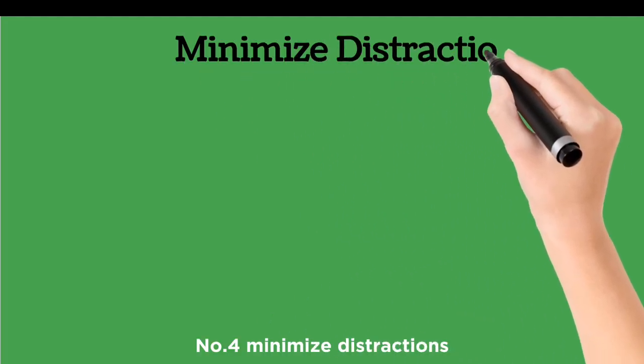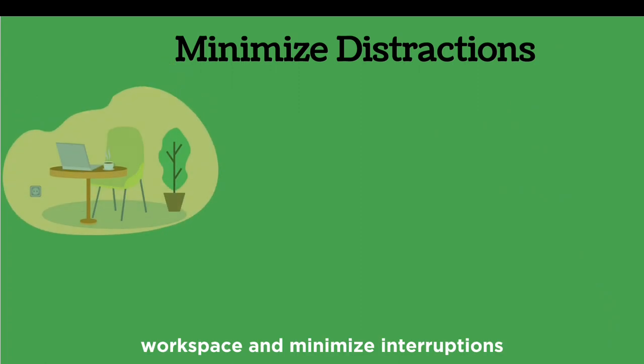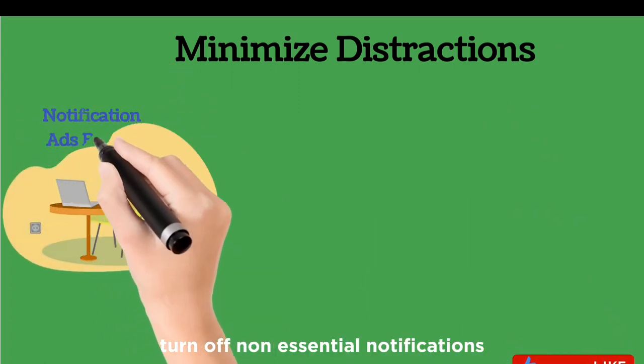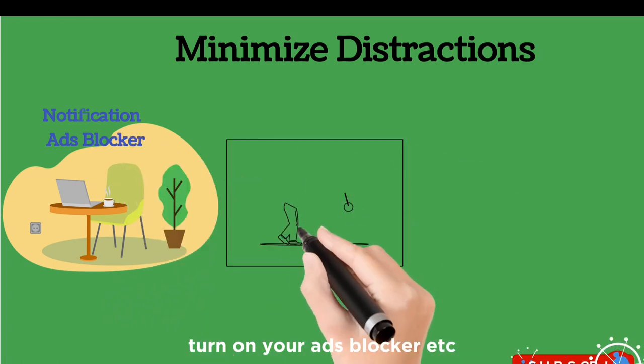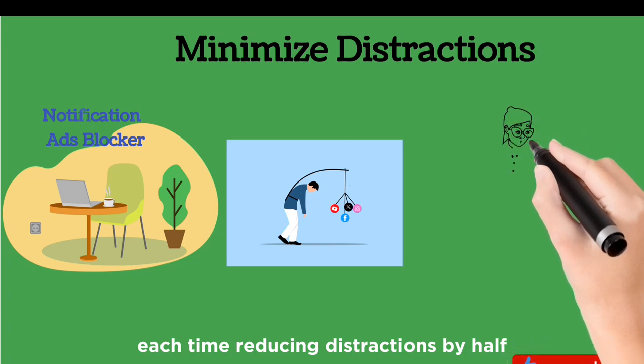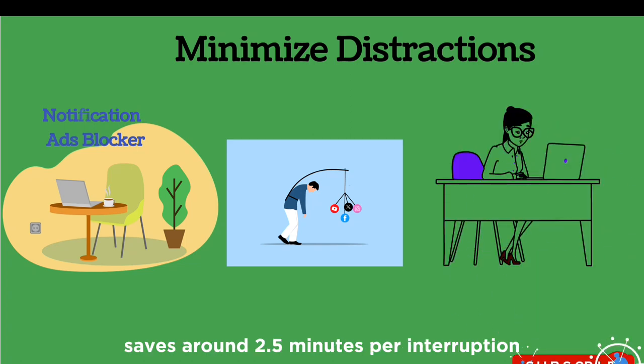Number four: minimize distractions. Designate a dedicated workspace and minimize interruptions. Turn off non-essential notifications and turn on your ad blocker. If you spend an average of five minutes recovering from distractions each time, reducing distractions by half saves around 2.5 minutes per interruption.